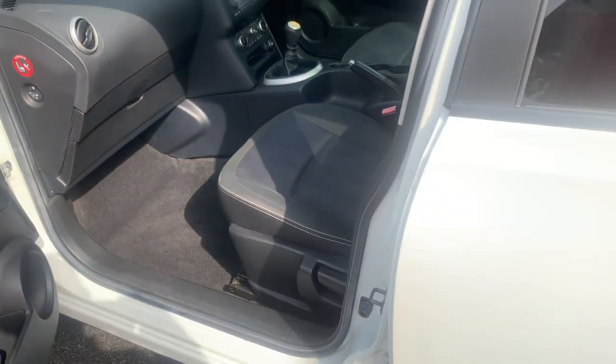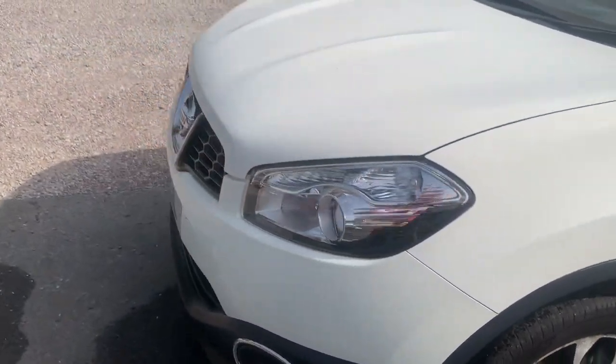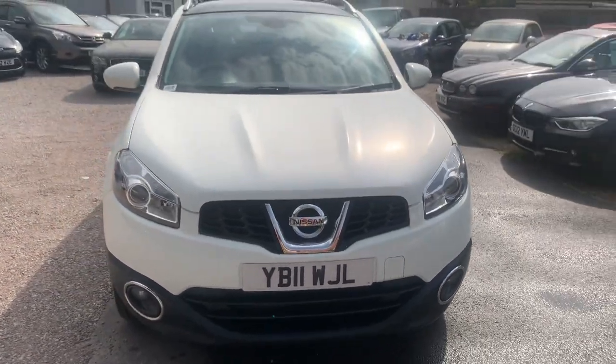Finance is available on our cars, T's and C's apply. We're based in Crewe in Cheshire, just around the corner from the train station or a 10 minute drive off the motorway. Any questions about this one, just give us a ring.